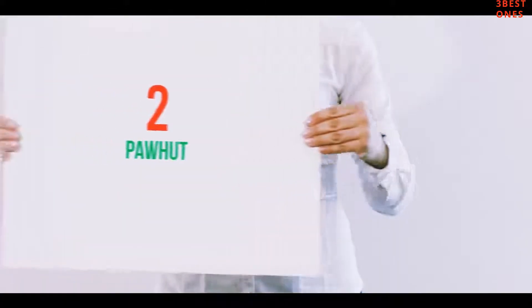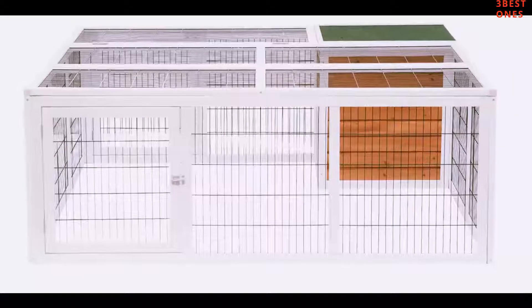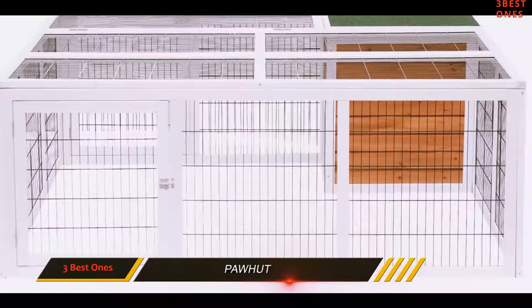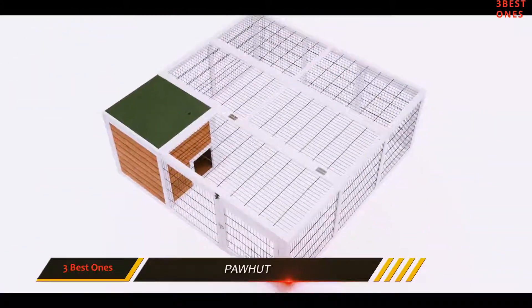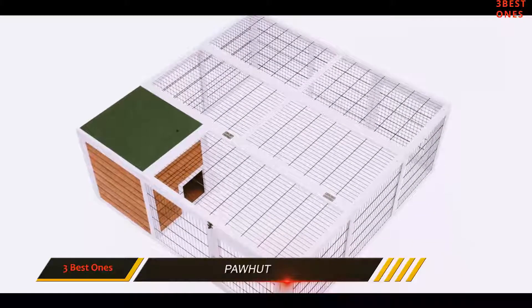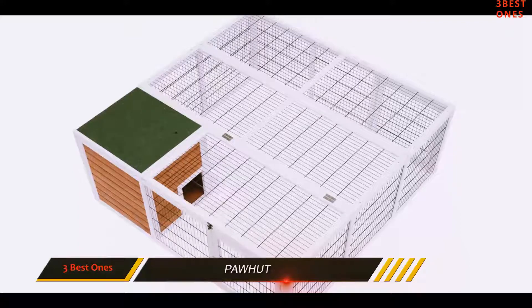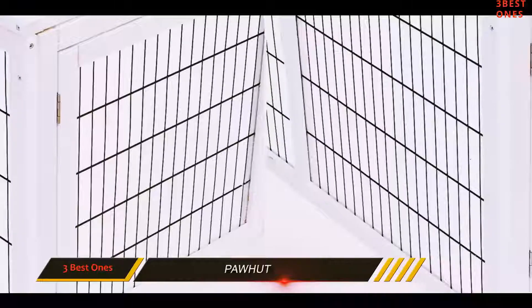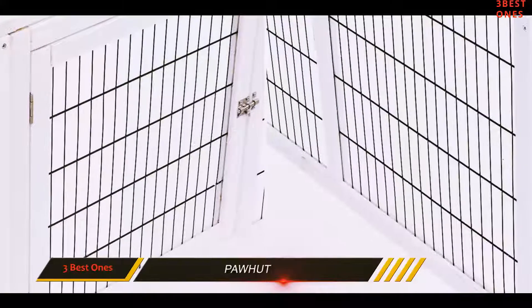Coming in at number 2: Pawhut. When you need to keep your furry friend outdoors, the Pawhut 64-inch cage is a suitable unit. It is designed for security while offering enough space for your guinea pigs to play and rest. The unit is fitted with a hutch on one end where your small pets can hide, and a spacious living area where your pets can run around and have fun.